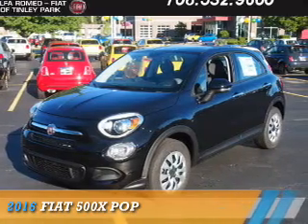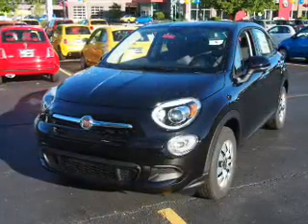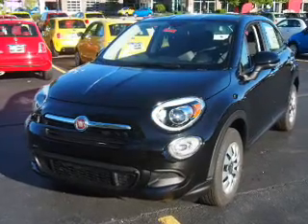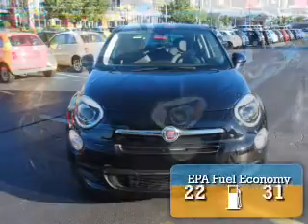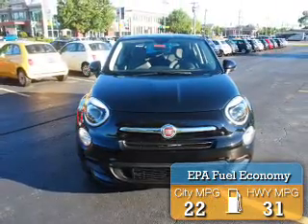This could be the vehicle you're looking for. It's powered by front-wheel drive, a 2.4-liter 4-cylinder engine, and an automatic transmission. Great fuel efficiency saves you money by requiring fewer trips to the gas station.